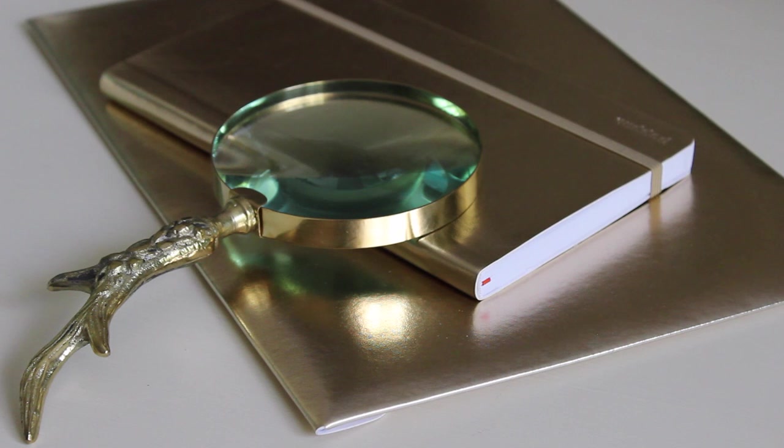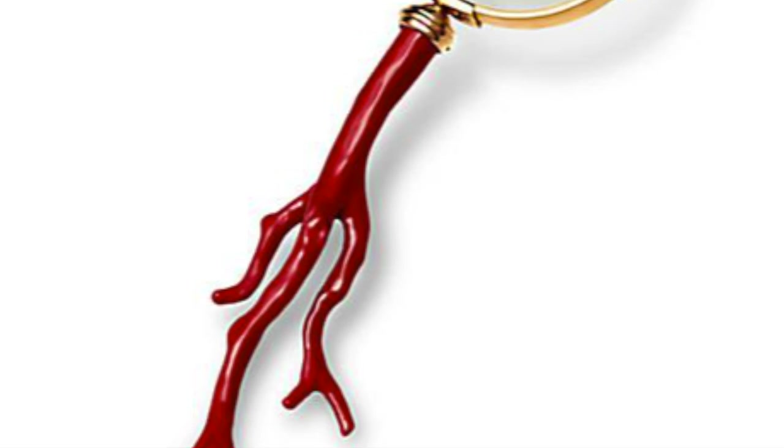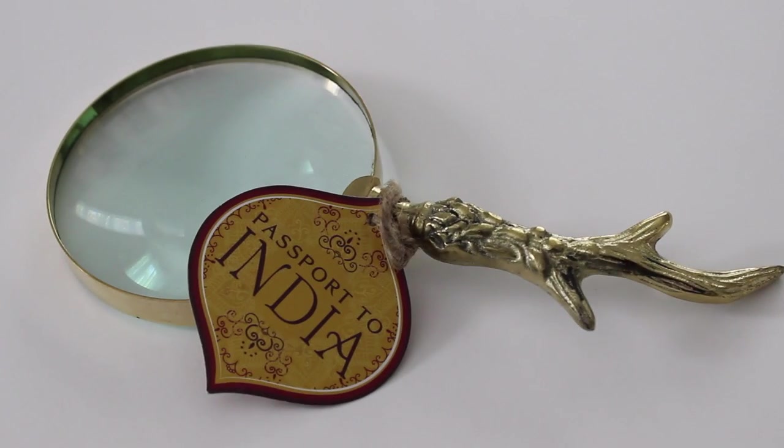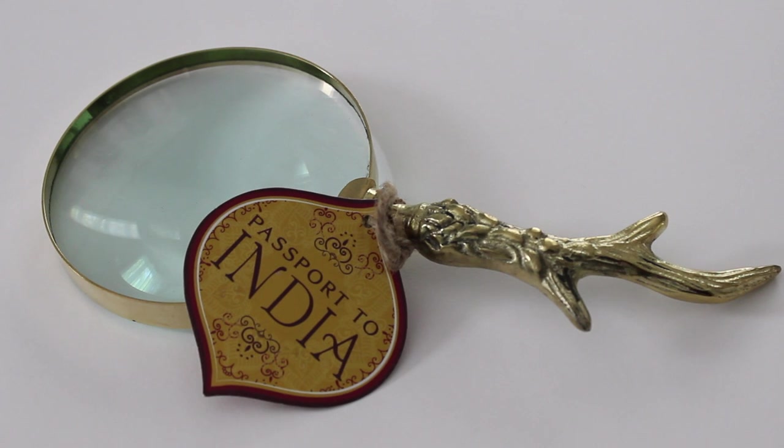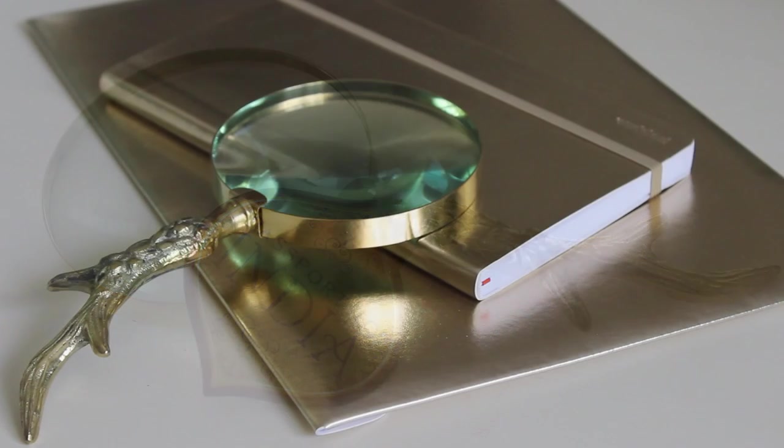I was recently on Pinterest and saw an absolutely beautiful magnifying glass with a red handle and gold accents. When I was in Marshalls that same day I saw this one here. Although it doesn't have the gold handle, it was really elegant and beautiful, and gave me the same vibe I liked from the Pinterest one. The one on Pinterest was terribly expensive, but this one was only $6.99 — you could not beat it.